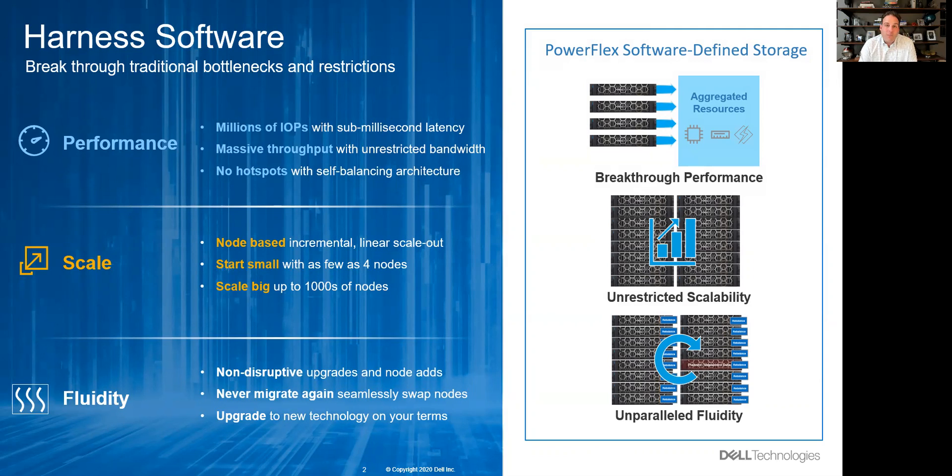We do this based on our scale model. You start as small as four nodes, add those nodes non-disruptively, and can scale to thousands of nodes. Every time you do, you pick up CPU, memory, and storage performance at massive scale.